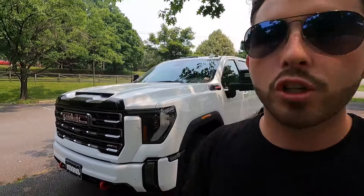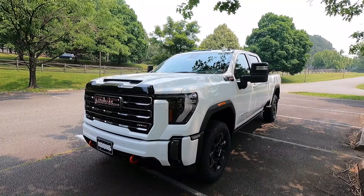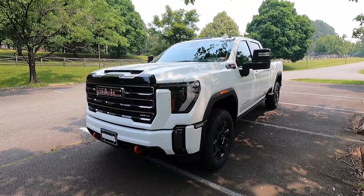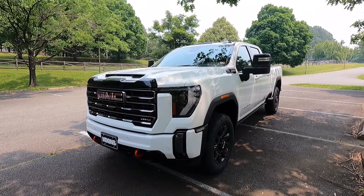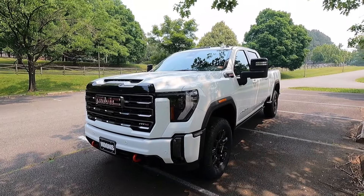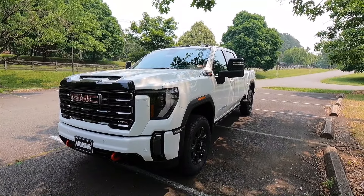So this is a 2024 GMC Sierra 2500 AT4 painted in Summit White. For 2024 the GM series heavy-duty vehicles did get an interior and exterior refresh that in my opinion looks way better on both the Silverado and the Sierras, but they stay true to the same GMC design language. Also, since this is the AT4, if you're looking for a two-wheel drive heavy-duty truck, the AT4 is not the trim level for you because you can only get the AT4 in four-wheel drive.